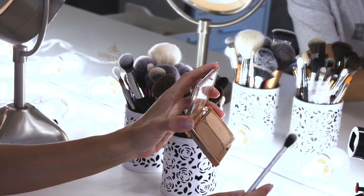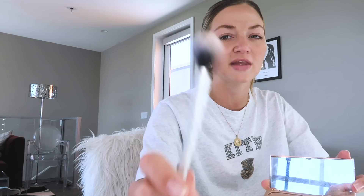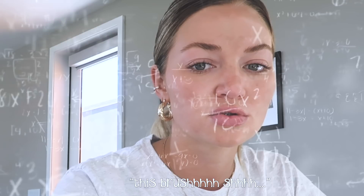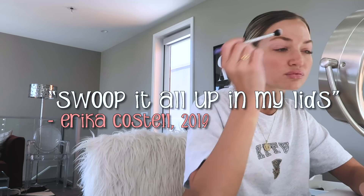Second thing I do is my eyes. My everyday routine is very simple and very neutral looking because I'm basic. I take my fluffy brush — I don't know the name of it, comment down below if you do. This is actually a contour brush, but it doesn't really make the brown color show up very brown. It kind of just gives my face a little bit of color, and I just swoop it all up on my lids. It's a really fluffy brush so there's no crazy color showing up.